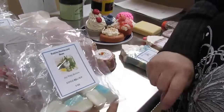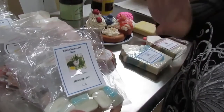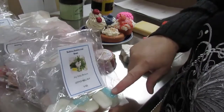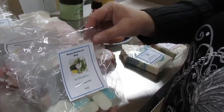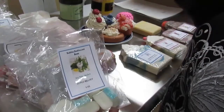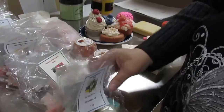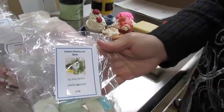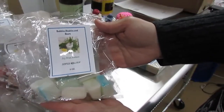These are the sinus relief soy wax melters. Now remember, we cannot make any medical claims whatsoever, but these actually have eucalyptus in them, menthol, and a few other things — essential oils. They do affect your body in some way, but we cannot make medical claims. I advise you to do your own research on the matter. So we have the sinus relief scent melters.